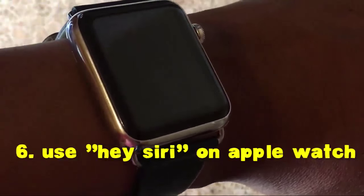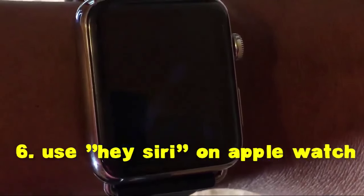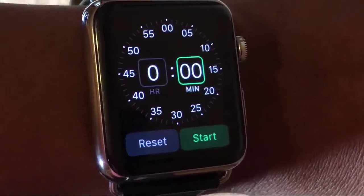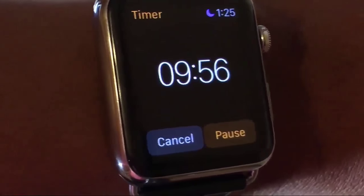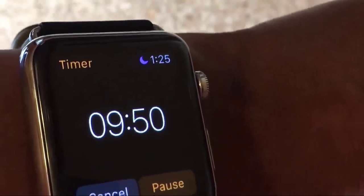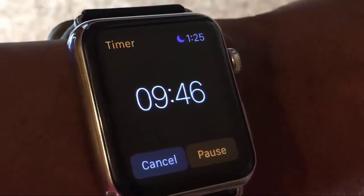Number six is using Hey Siri. So let's go ahead and do this — Hey Siri, set a timer for 10 minutes. This is so cool for me. I get a buzz alert or that little haptic alert on my wrist to let me know. So for instance if I'm cooking something, this is perfect. I love this particular feature.